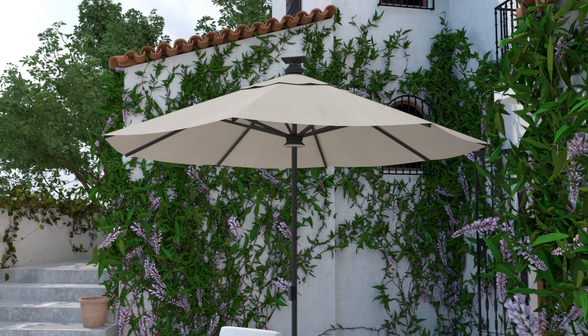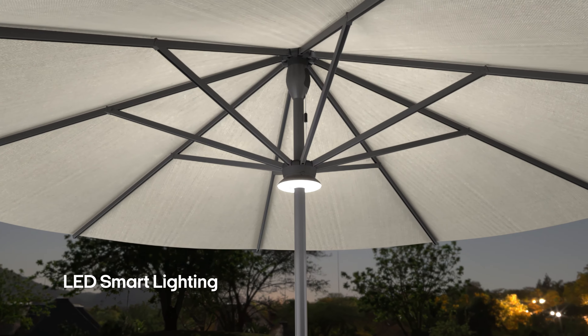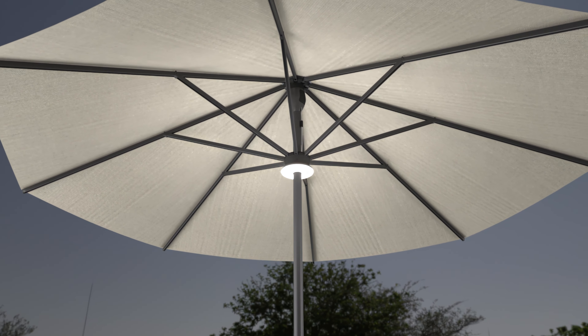And if you want to use your umbrella after dark, LED smart lighting allows for stunning remote-controlled illumination.